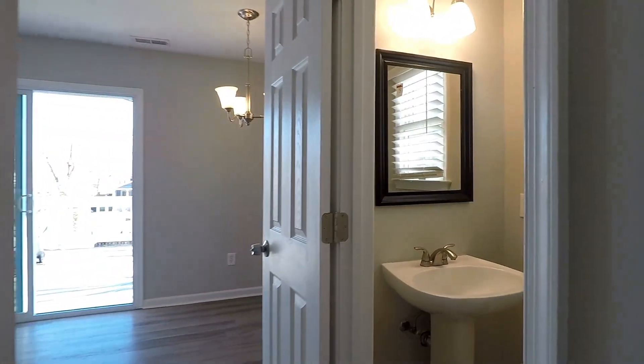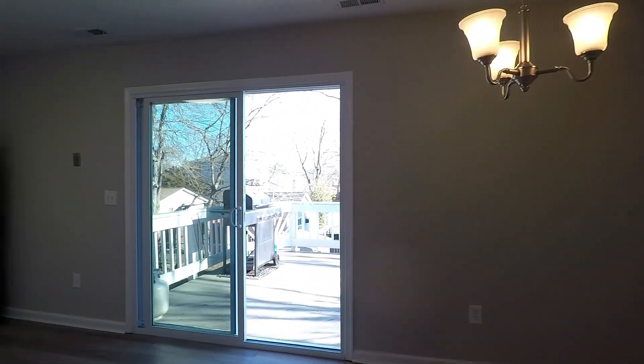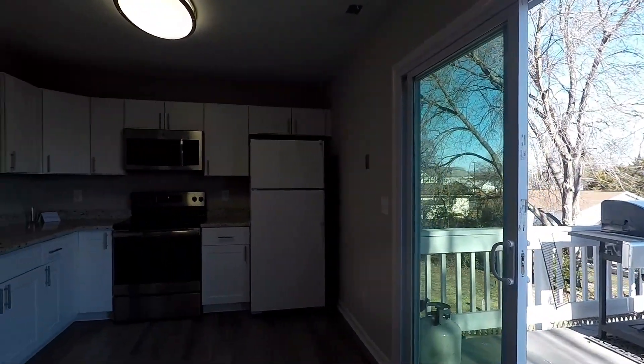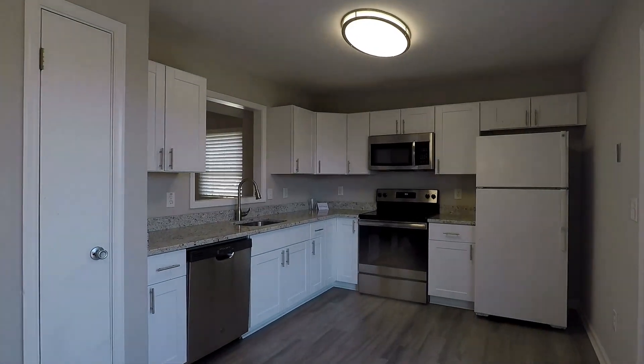There's a half bath over to your right before we get into the kitchen. Here's the beautiful kitchen with white cabinets, a service hatch, pantry, and fridge freezer.